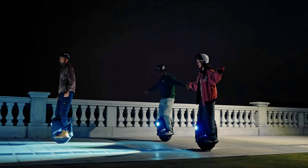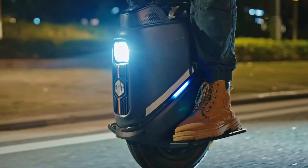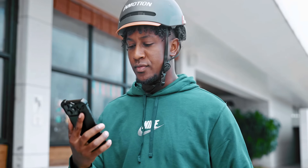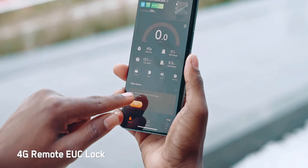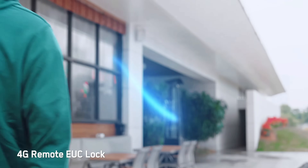The Inmotion V9 includes dual hi-fi stereo speakers for music on the go, and a user-friendly design with a centrally located handle and trolley for easy portability. Its IPX6 water resistance ensures reliability in light rain or off-road conditions, making it a versatile and stylish choice for modern riders.